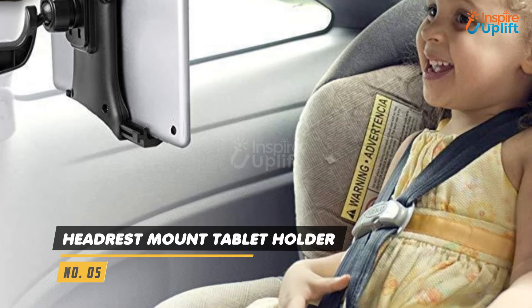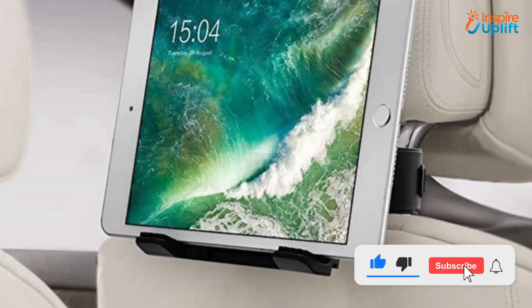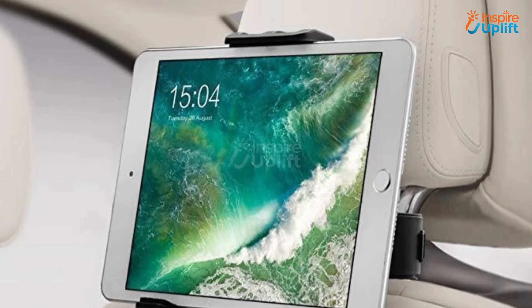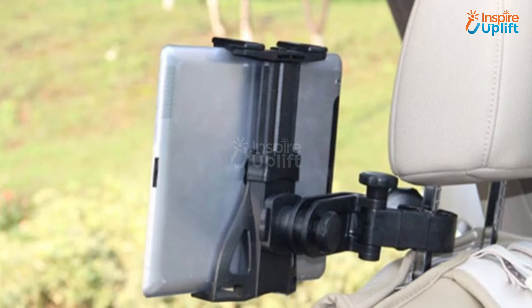At number 5 we have Headrest Mount Tablet Holder. With kids in the back seat you can easily get disturbed while driving. Use this tablet holder to give your children entertainment to enjoy while you drive with extreme care. It keeps the gadget safe from falling.